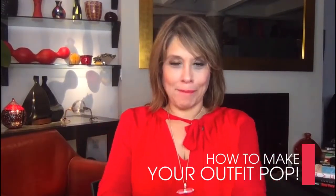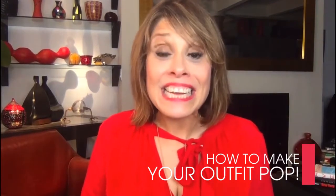Hey, today we're gonna help you make your outfit pop. I'm Sharon Haver and today Focus on Style's quick tip is all about style.